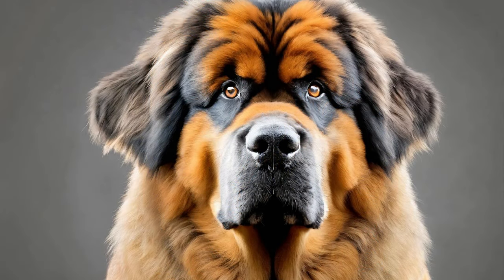Alone Time and Independence: Teaching your Tibetan Mastiff to be comfortable alone helps prevent separation anxiety and fosters independence. Gradually accustom your dog to spending short periods alone in a safe and comfortable environment, gradually increasing the duration over time. Provide interactive toys, puzzles, and enrichment activities to keep your dog mentally stimulated and entertained during solo time. Building independence early on helps your Tibetan Mastiff develop confidence and resilience when left alone.